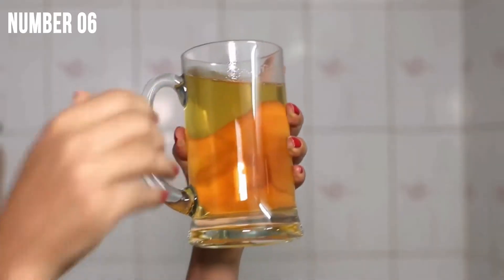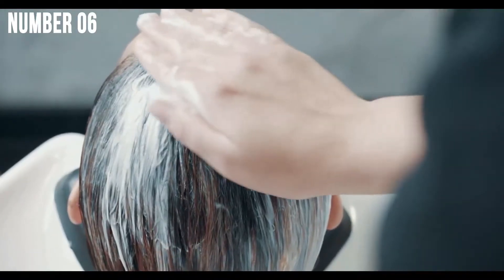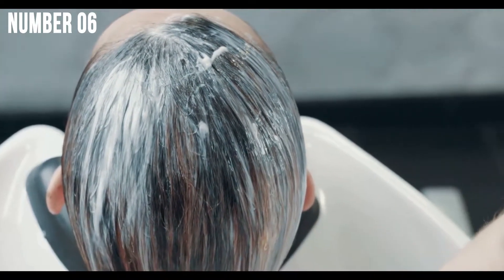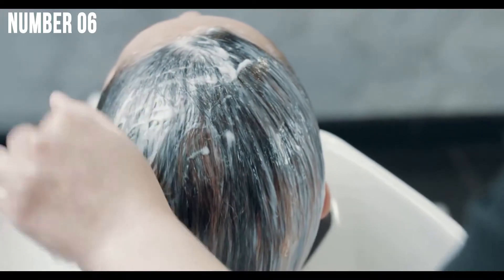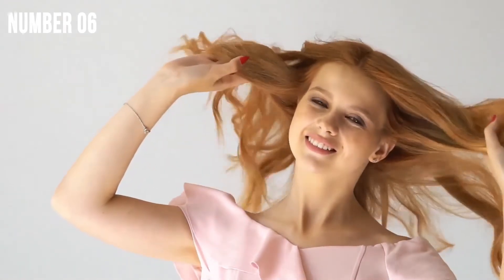Hack number 6: Beer to condition your hair. No, we're not drinking tonight. Instead, we're going to use this beer to condition that frizzy hair of yours. Massage some beer into clean, damp hair, wait for a few minutes, and then rinse it off. Your hair will be super soft. If your hair is feeling more dull or dry than usual, try this beauty hack. While it's primarily a drink you partake at barbecues or parties, it is also good for hair health — rinse with any brand you fancy to help condition your hair. It also helps with shine and softness.